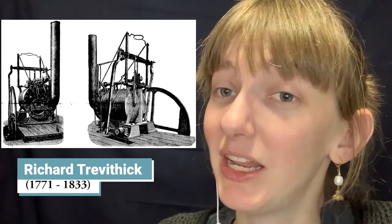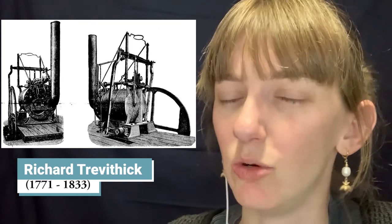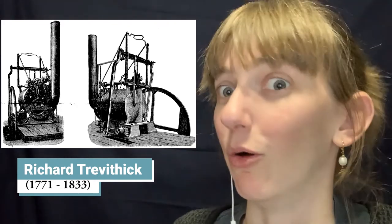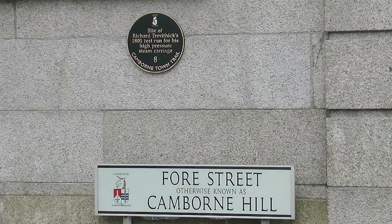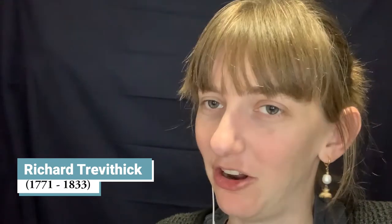Trevithick worked with high-pressure steam engines partly to avoid paying royalties to James Watt. High-pressure engines eliminated the condenser by allowing a smaller cylinder, saving space and weight, with exhaust vented via a vertical pipe or chimney. By redesigning the engine this way, he could consider it a whole new invention. In 1801, he built a full-size road locomotive near present-day Camborne called the Puffing Devil. On Christmas Eve, it carried six people up a street in England — the first demonstration of transportation powered by steam. The engine exploded three days later when left running unattended, though Trevithick considered this operator error, and he took out a patent on the design in 1802.